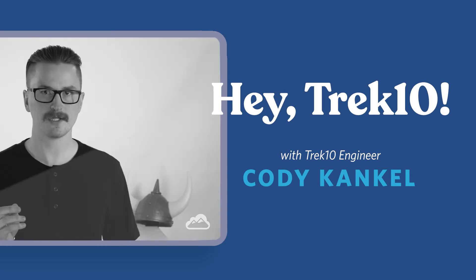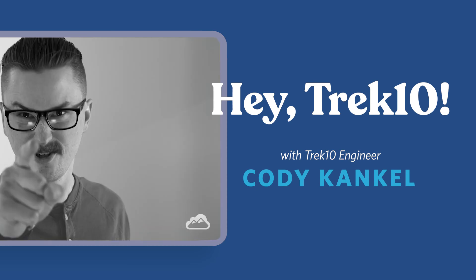Thanks for joining us. Keep sending us questions and we'll keep giving you answers. To learn more about Trek 10 and our migrations experts, check us out at our migrations homepage at trek10.com. Thank you.